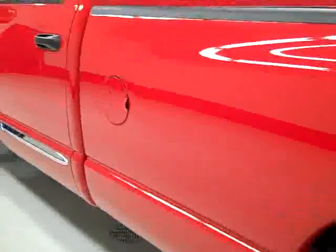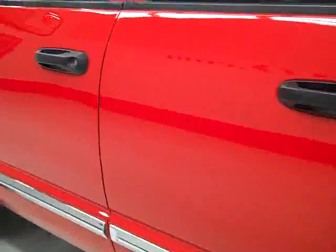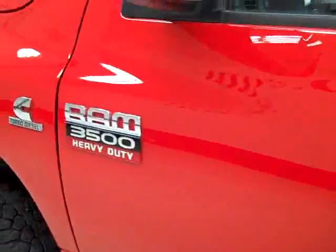Down this side, again very clean, shiny paint. Not seeing any dents or scratches over here either. Hood's very clean too.